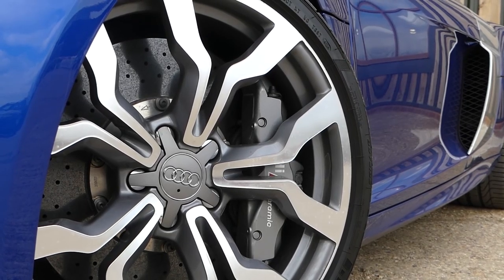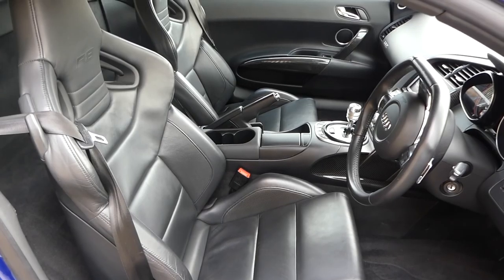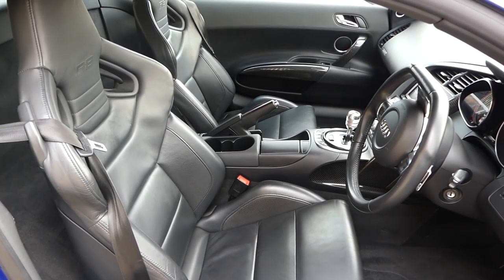It doesn't have the carbon side blades, but that's not a problem — it has so much carbon inside. It's got carbon ceramic brakes, sat nav, Bang & Olufsen, MagnaRide, and a whole host of other options including parking sensors, rear reversing camera, and more. It's also got sports bucket seats which are pretty rare on the R8 V10. So let's jump in and go for a drive with Grant, who is my cameraman today.